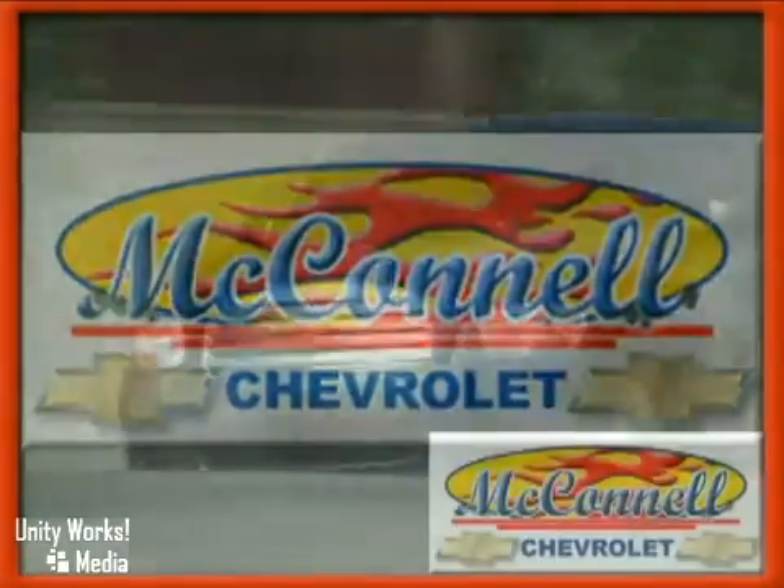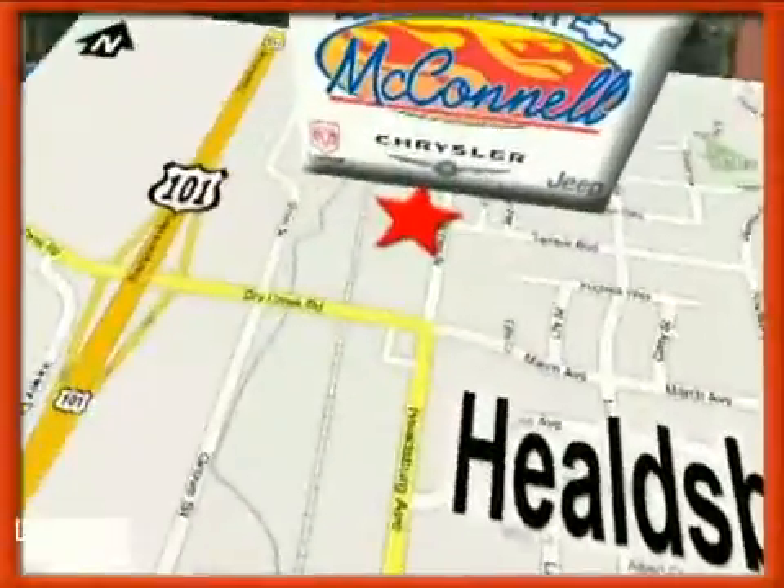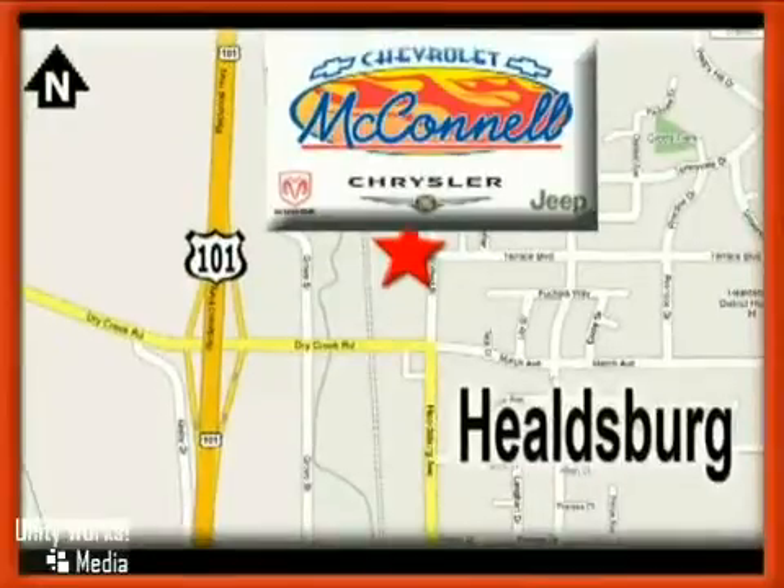McConnell Chevrolet. Call us or stop in today. We are conveniently located at 1395 Helzberg Avenue in Helzberg, California, just off Highway 101 at the Dry Creek exit.